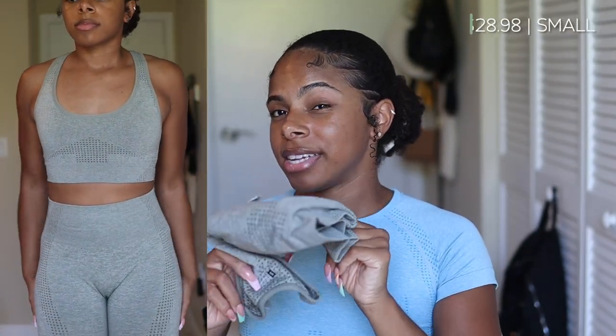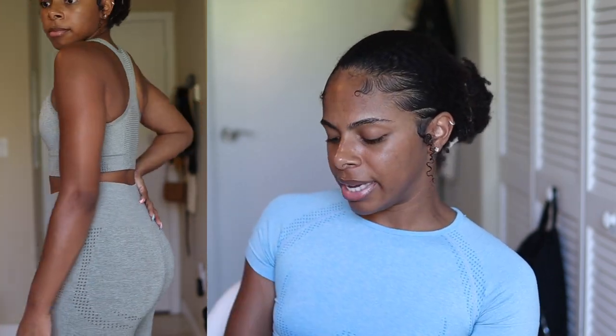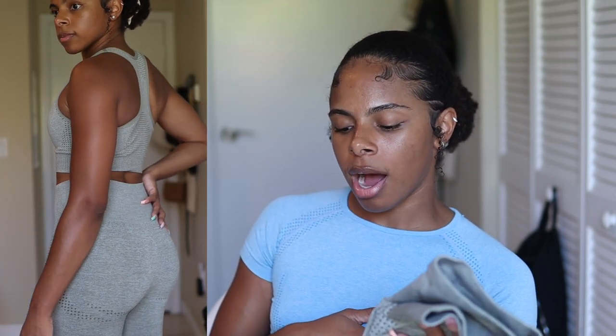Then I have another set — I actually think I prefer how this one fits more than the blue one. It's from a different brand but has a similar style and design. It's a grayish-green color and I really love how it fits. Similar situation with the crotch, but I think this one has the least baggy crotch of the lot. Love the full coverage with these leggings — it's just a really nice fit.